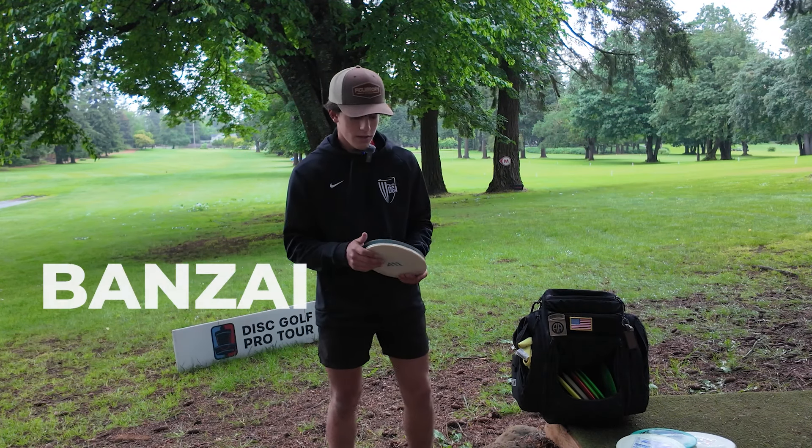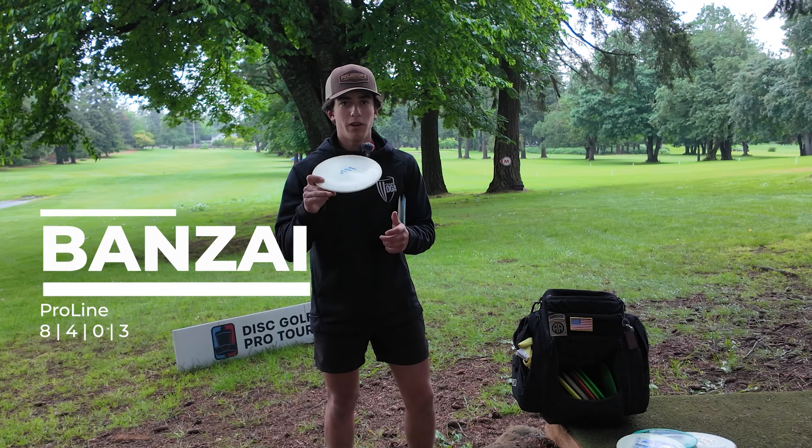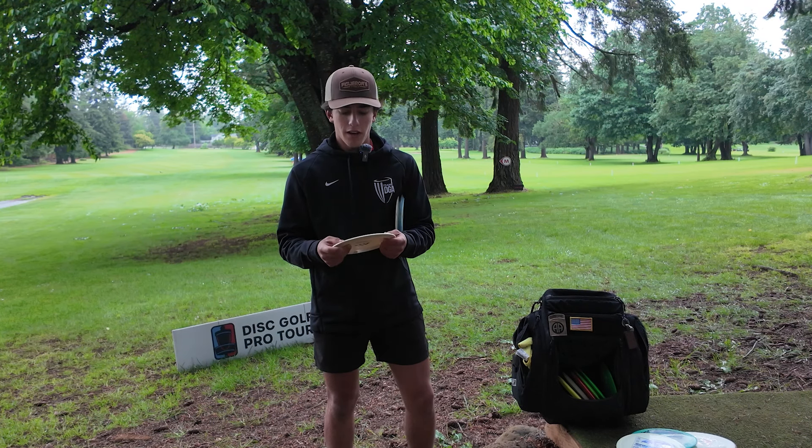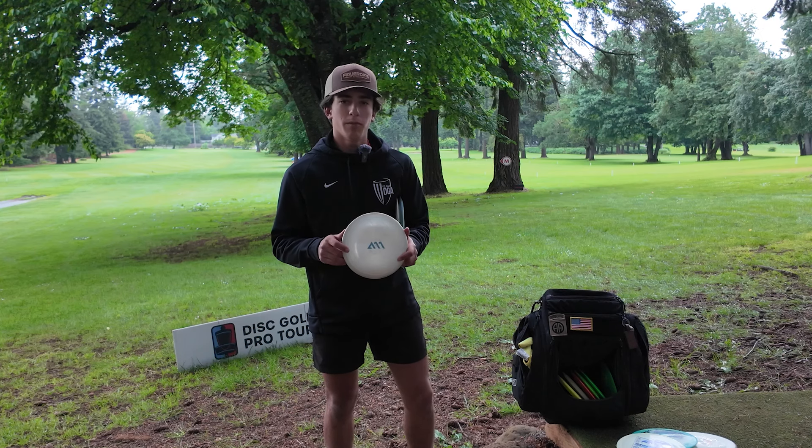And then we'll go to the Bonsai. This has been probably my favorite fairway this year. Just rip on it flat, goes dead straight, a little bit of fade. Can really just hold whatever angle I need to. It's just like a big Aftershock.